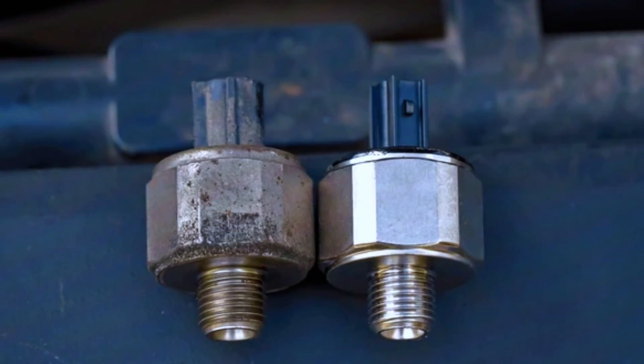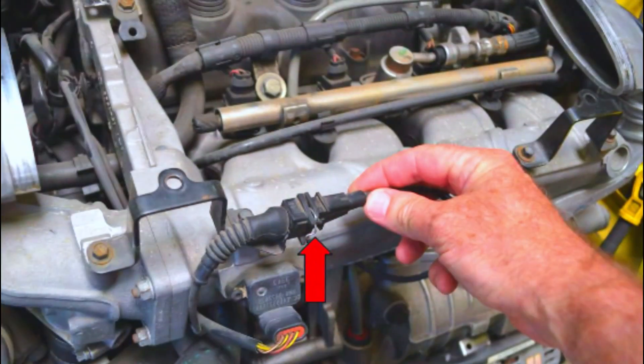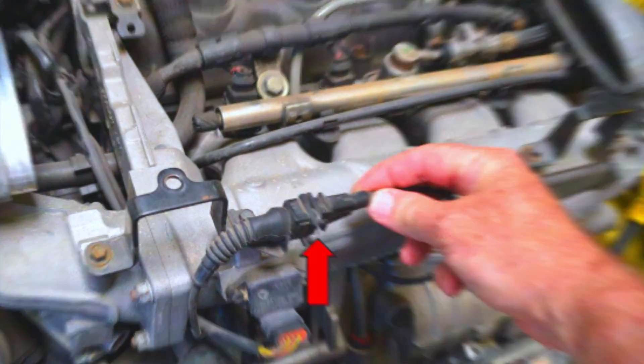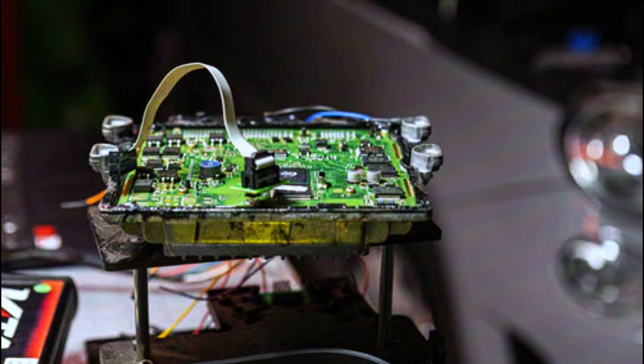Faulty knock sensor — over time, the knock sensor can wear out or fail. Damaged wiring or connectors — corroded or broken wiring can cause issues with the knock sensor signal. Engine mechanical problems — sometimes engine issues like a misfire can trigger the knock sensor. ECM issues — in rare cases, the ECM itself could be at fault.